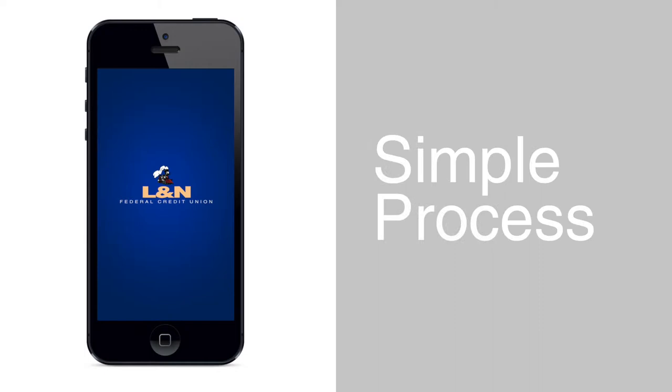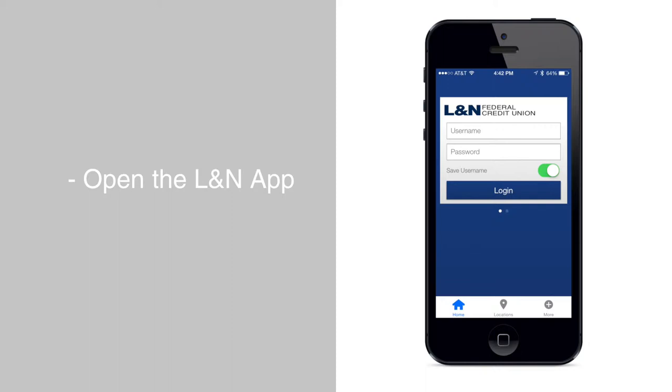The process is simple and secure. First, open the LNN Banking App for your device and log in. Once you are logged in, select Deposit Checks.